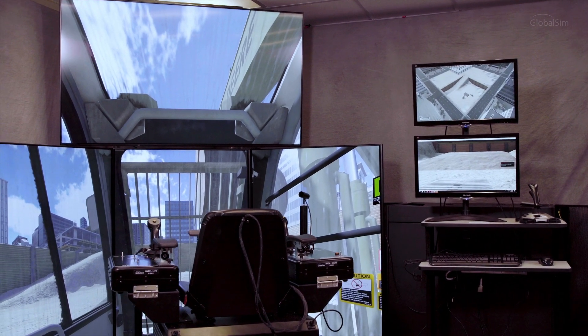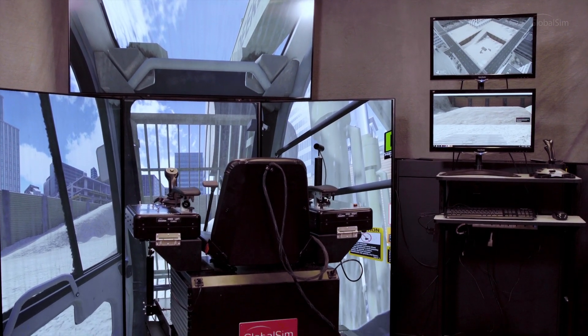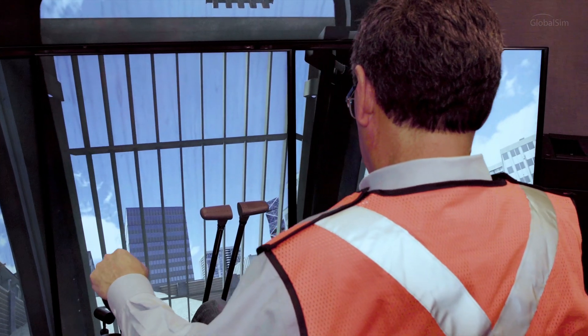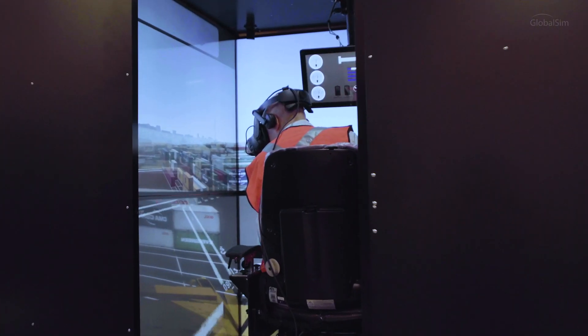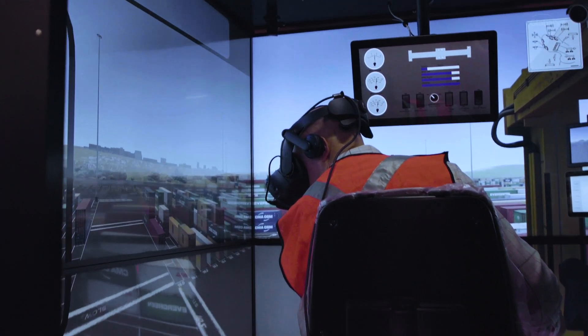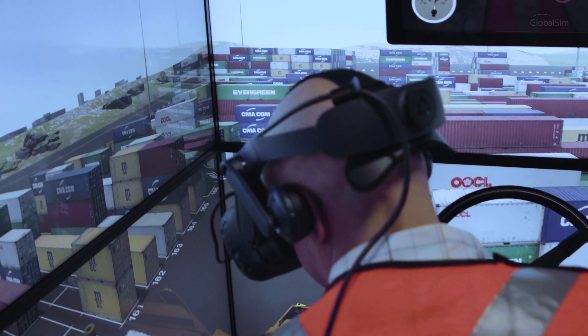If you aren't interested in VR, that's okay, because GlobalSim will always offer our premium traditional simulators. Cab-based simulators are what we've been excellent at since the 1990s. But now we offer a hybrid system that allows you to switch between a traditional screen-based setup and VR all within the same cab.